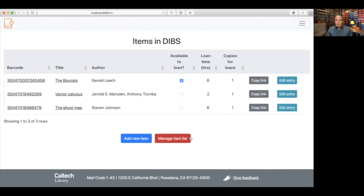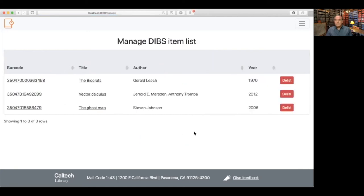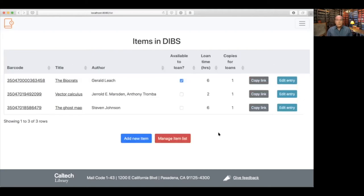At the bottom, the other button is Manage Item List. Clicking that brings another page listing the items, and currently the only functionality is to delist the item — basically take it out of the DIBS system if necessary. In the future we may add more functionality to that. And that's basically the system for DIBS for staff, along with some additional pages with help information for users and the feedback page.